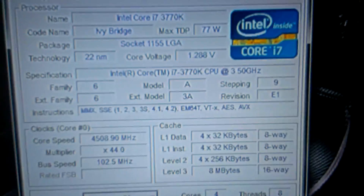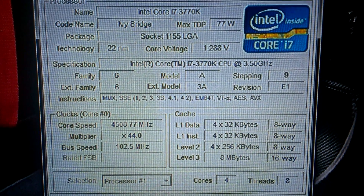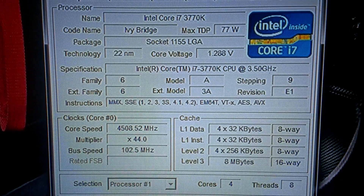Just here, if you can see, it's CPU-Z. Just double click that. As you can see, it's an Intel Core i7-3770K running at 4508 MHz, which is just a bit over 4.5 GHz, and that has been overclocked quite nicely. It's stable.